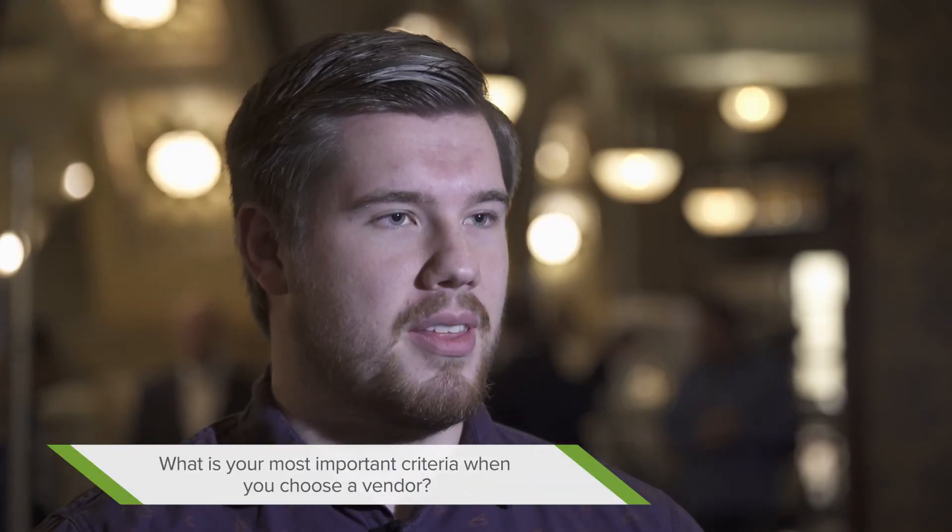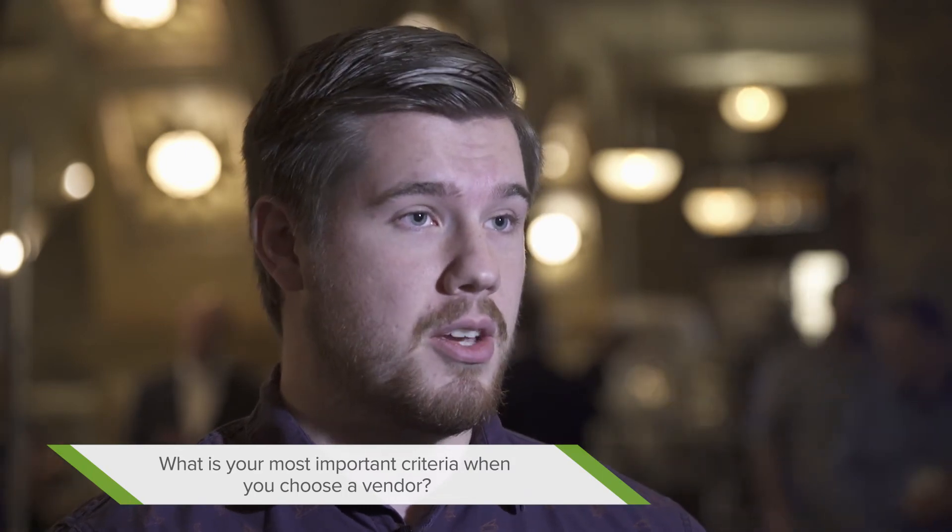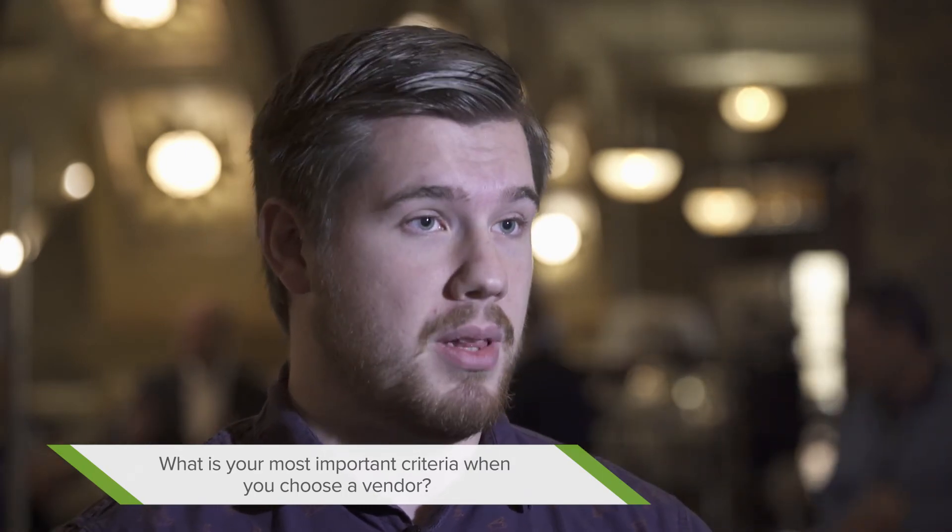When we choose a vendor to work with, the number one thing we want to know is that they understand the product. We aren't going to pay a vendor to go learn about a product and implement it — I'll just learn it myself. But if a vendor already knows the product and has implemented it before, I'll go with them nine times out of ten because they'll do something I can't do on my own.